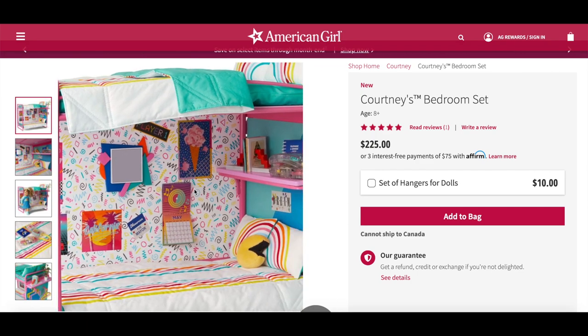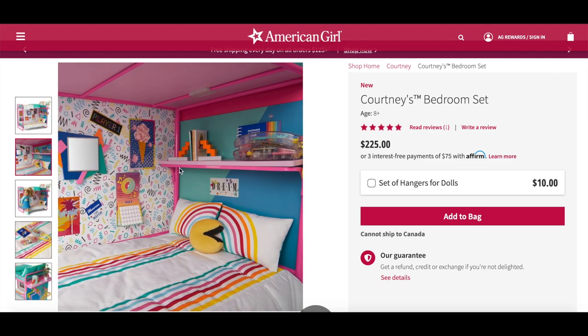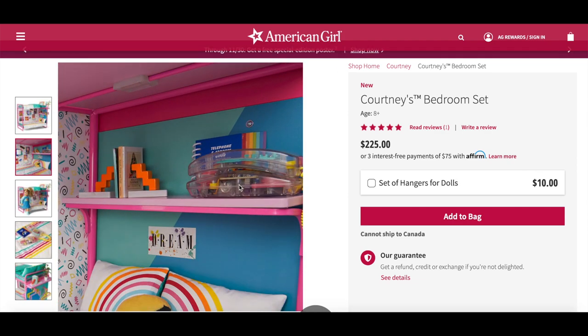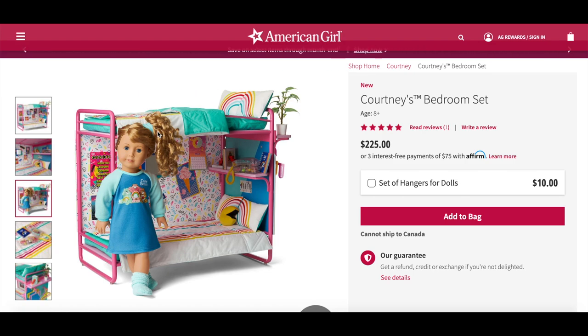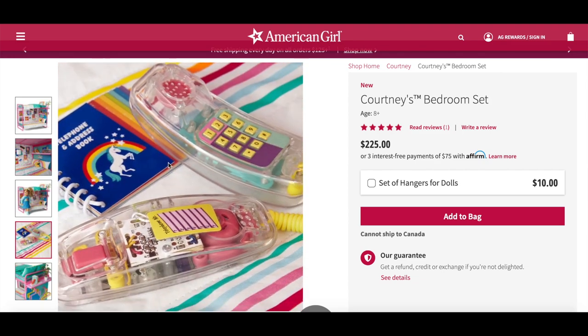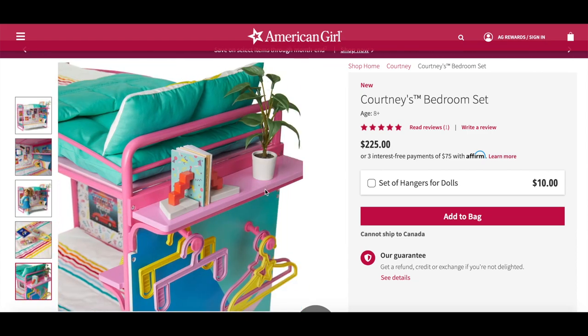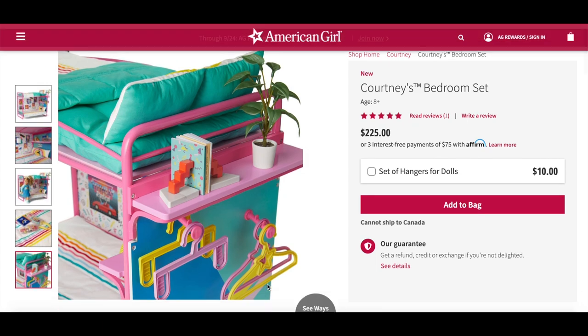A lot of the items match between the top and bottom bunk, except for the one Pac-Man pillow, which ties in with her accessories perfectly because she also comes with a Pac-Man arcade game. There's a small shelf so you can display different accessories including the phone — I love how it's clear so you can see what's inside. Courtney is 18 inches so the bed is slightly taller than her, which I think is a really good size — not too large, not too small. I love the Pac-Man pillow and the phone and I know this will definitely be my favorite item; it just has so much detail.